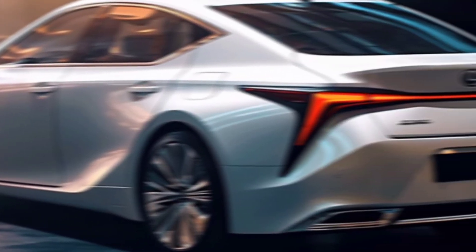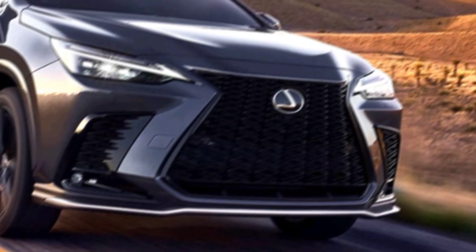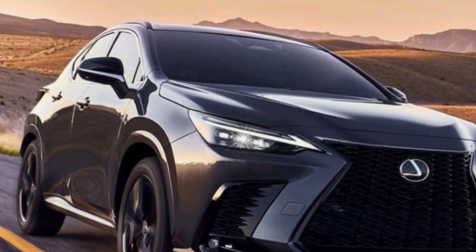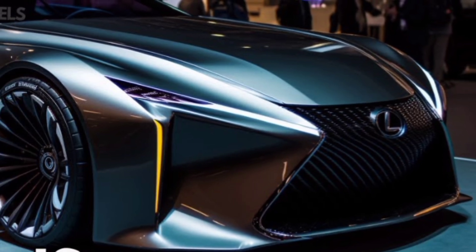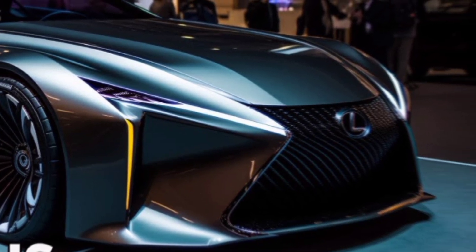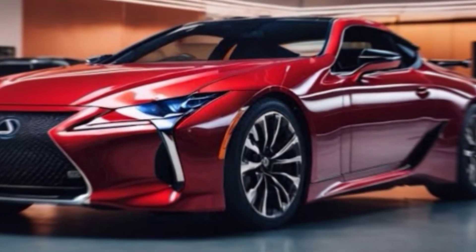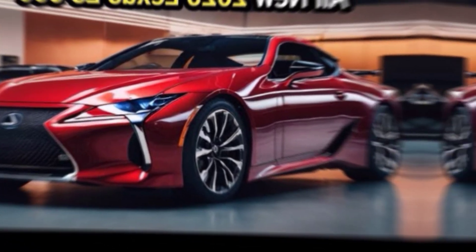Powerhouse performance. We're talking a throaty 4.0-liter V8 pumping out a monstrous 600 horsepower. This is one of the most powerful trucks on the market, ready to devour any terrain. Paired with an 8-speed automatic transmission and BMW's X-Drive all-wheel drive system, you get unmatched performance and grip, whether you're conquering off-road trails or cruising there.